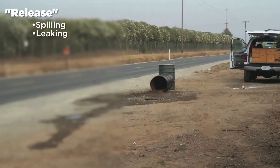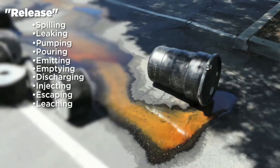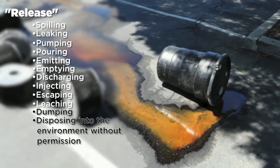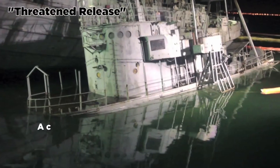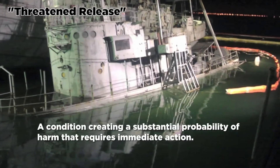The next definition is release, which is any spilling, leaking, pumping, pouring, emitting, emptying, discharging, injecting, escaping, leaching, dumping, or disposing into the environment without permission. And there's threatened release: a condition creating a substantial probability of harm that requires immediate action.